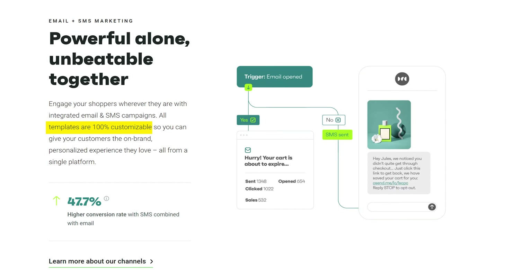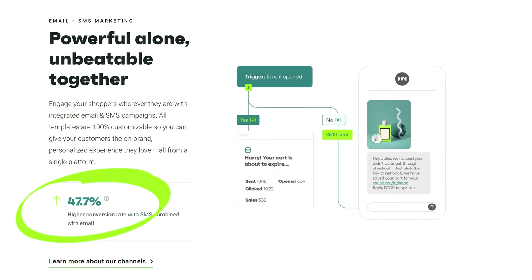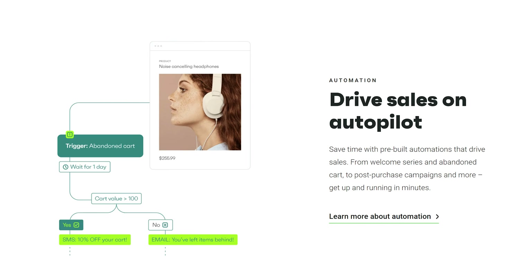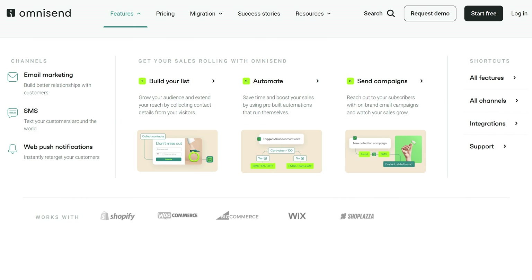You can set triggers like abandoned cart to engage shoppers, with 100 customizable templates and workflows. For example, if a contact opens the email they see its content; if not, they get a text message. These workflows can increase conversion rates by up to 47.7%. Omnisend's pre-built automations drive sales on autopilot for scenarios like abandoned cart and post-purchase campaigns. They also have segmentation to deliver the right message to the right audience.